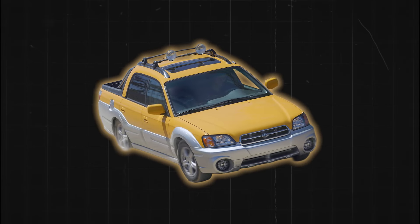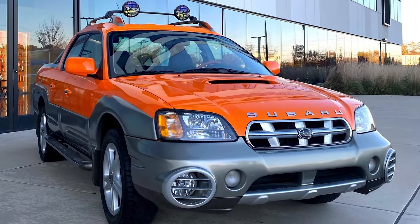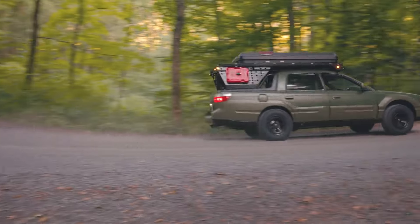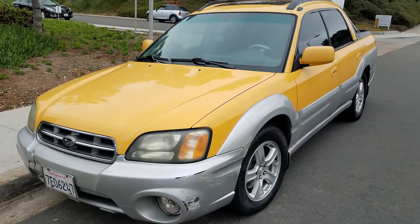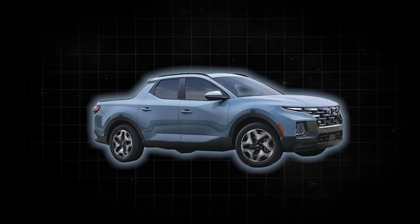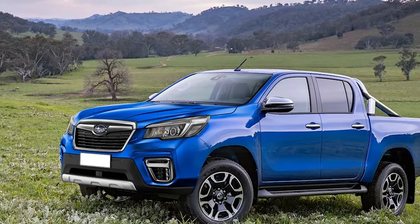Next up, the Subaru Baja is rumored to be making a comeback, much to the delight of its cult following. The Baja, originally produced from 2002 to 2006, was a car-truck hybrid that carved out a unique niche in the market. Subaru Australia's MD Blair Reed hinted at this strategic shift, responding to public demand, signaling Subaru's serious commitment to re-entering the compact pickup market — a segment that has gained substantial momentum with the success of models like the Ford Maverick and Hyundai Santa Cruz.